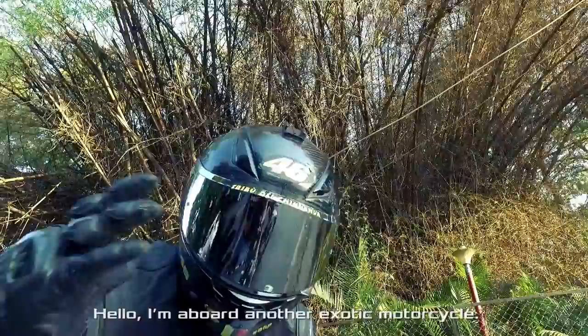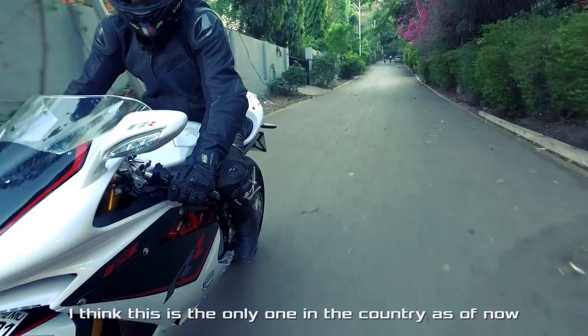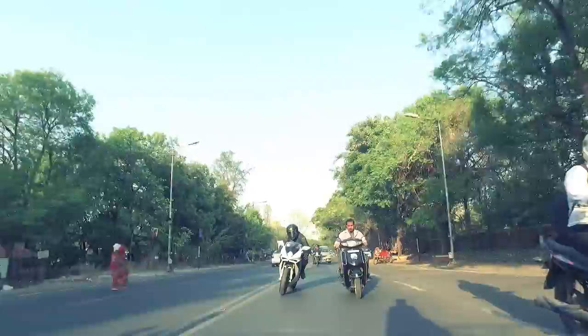Hello, I am aboard another exotic motorcycle. And this time it is the mighty F4RR from MV Agusta. I think this is the only one in the country as of now, and this machine has 200 bhp propelling a mass of 190 kgs. That is absolutely amazing, and I am so excited that I can't even speak properly.